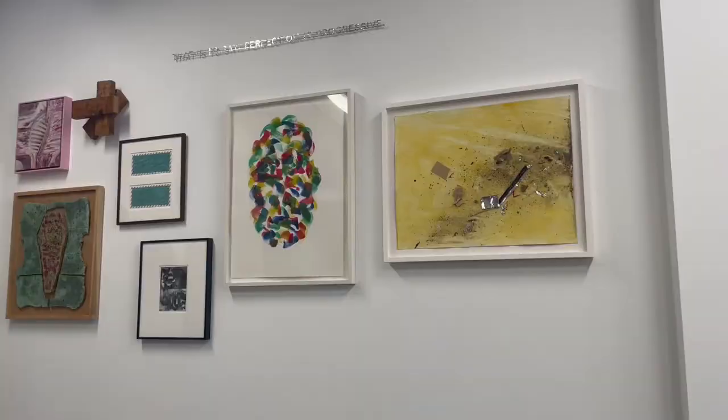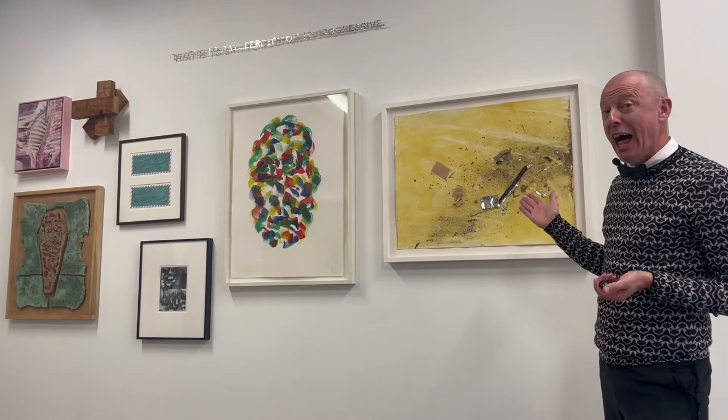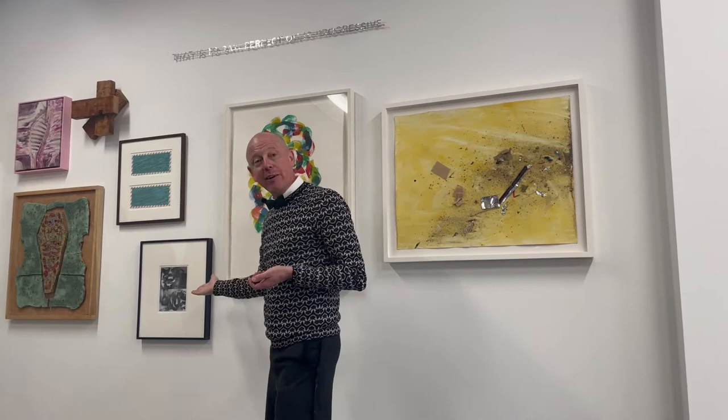Another great salon-style wall featuring an assemblage work on paper by Soil Thornton, courtesy of Maxwell Graham slash Essex Street; Hannah Wilkie; Jonathan Berger, recently featured in the Whitney Biennial; Barry LaVey; Robert Bordeaux; and our two Richards, Richard Nonis and Richard Hawkins.